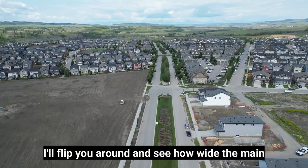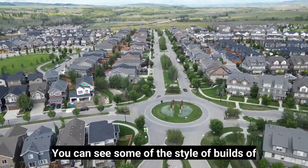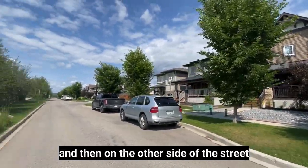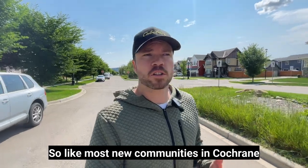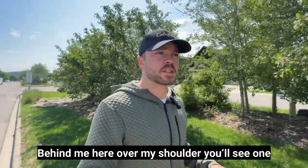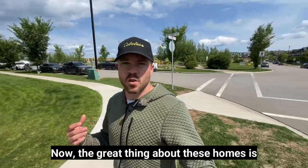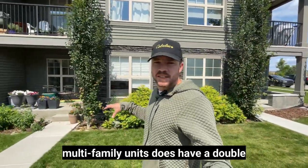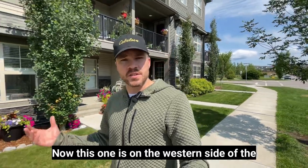The main boulevard is very wide, providing lots of space for parking, and it creates a really nice aesthetic. You can see some of the style of builds — these are the rear lane homes here, and on the other side of the street are your front attached drive homes. Like most new communities in Cochrane, the architectural styling involves bold colors, sharp roof lines, and makes the homes look very aesthetically pleasing.